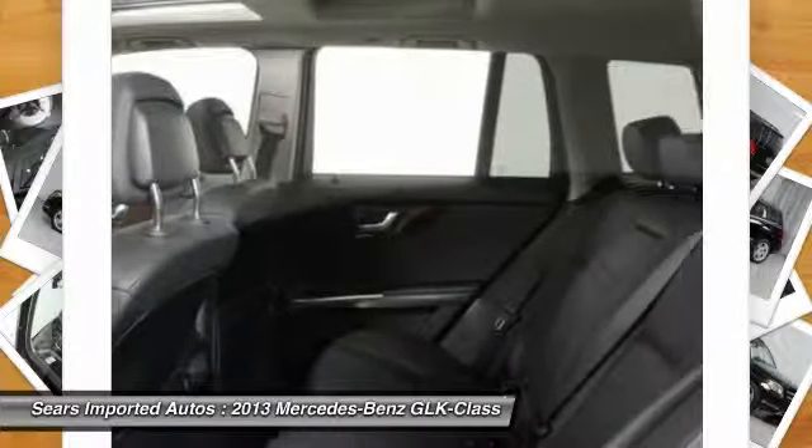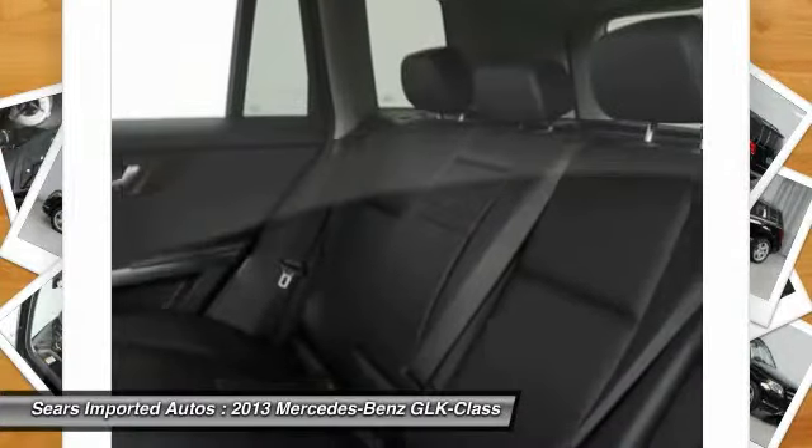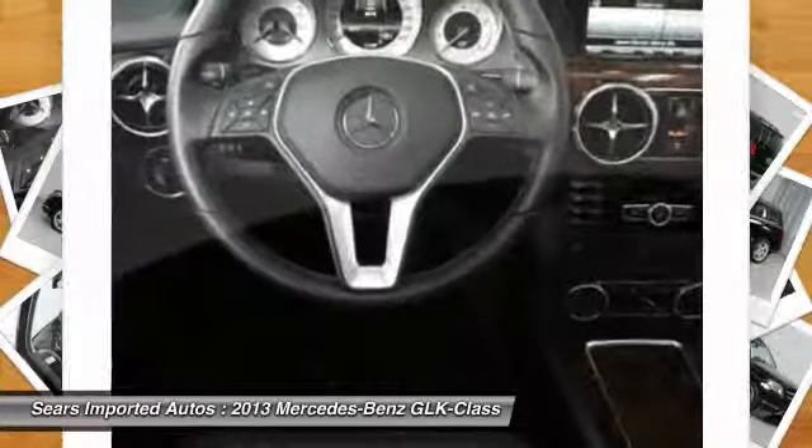Mercedes-Benz Certified, 19-5 Triple Sobrio, Carfax One Owner, and Heated Front Seats.